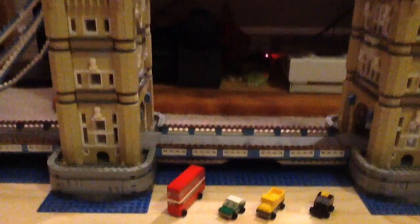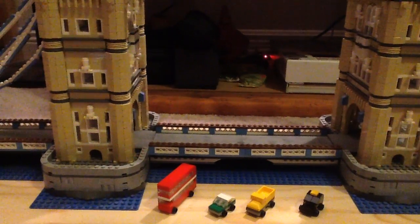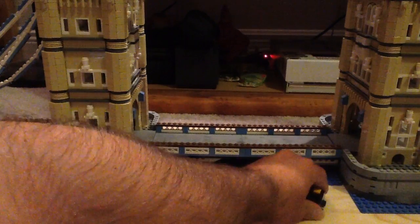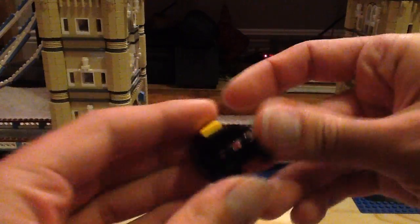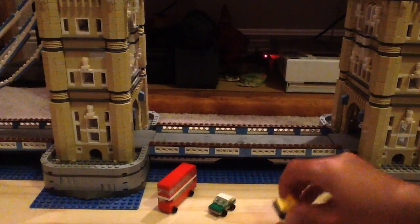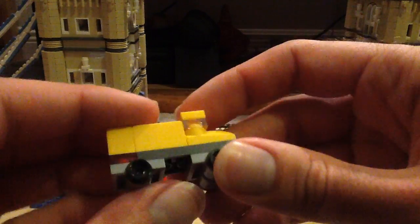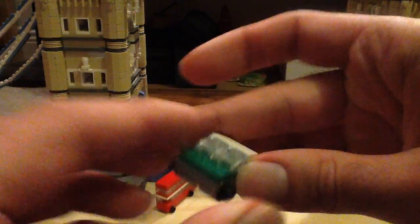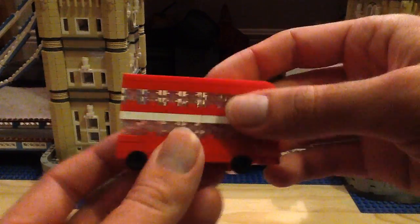Let's take a look at the side builds. We actually get four vehicles — the last things you build. First, we have a taxi, which is mainly all black with a little yellow on the top. Then we have a nice little pickup truck. Then just a car here with some green and white. And finally, we got the double-decker bus — a very well-known thing with London. Love this build.